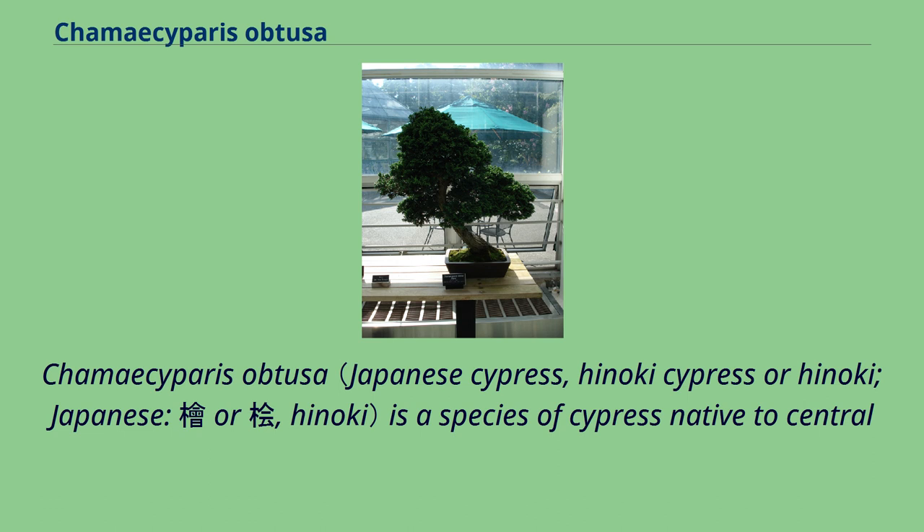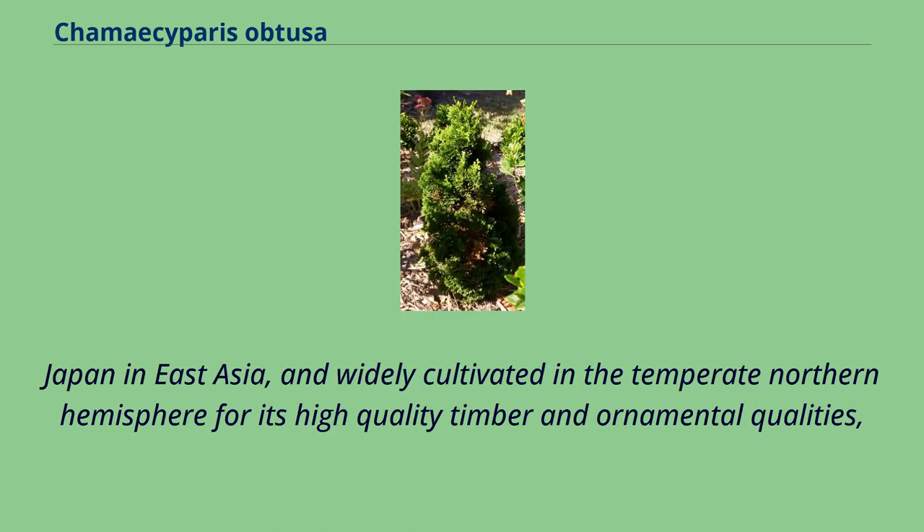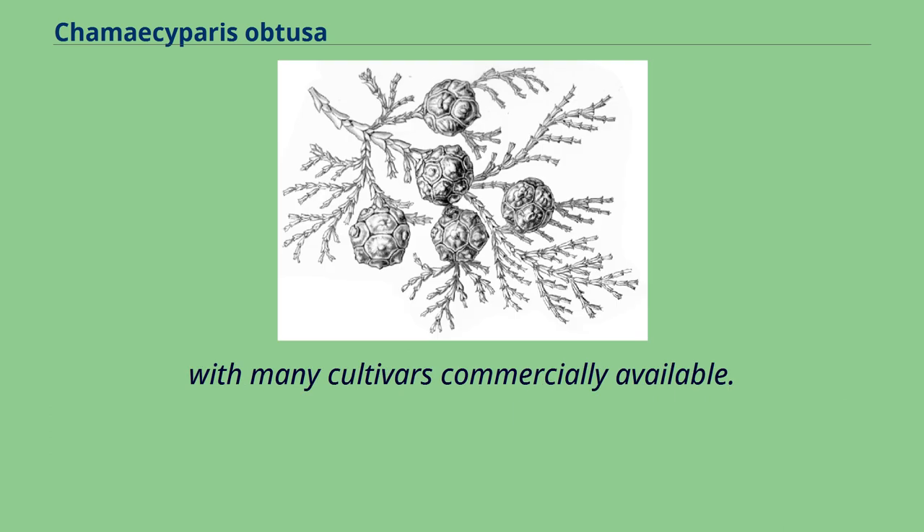Chamaecyparis obtusa is a species of cypress native to central Japan in East Asia, and widely cultivated in the temperate northern hemisphere for its high-quality timber and ornamental qualities, with many cultivars commercially available.